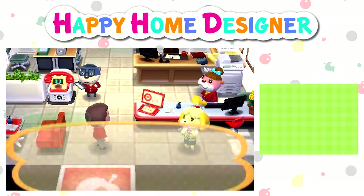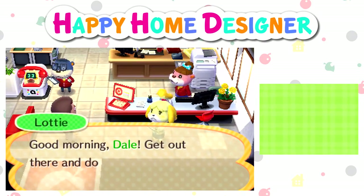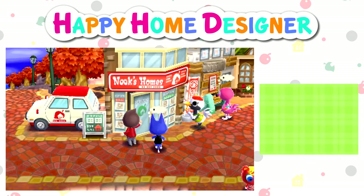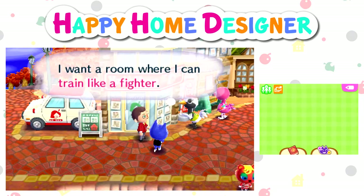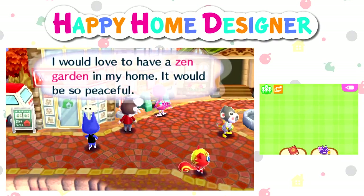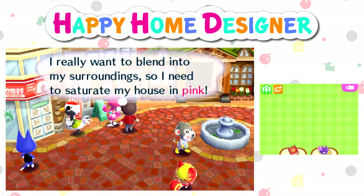Ladies and gentlemen, welcome back to another episode of Happy Home Designer! Good morning Dale, get out there and do your best today. There's a room where I can train like a fighter — that sounds cool, like the boxing one. Zen garden? Oh, that sounds really cool.